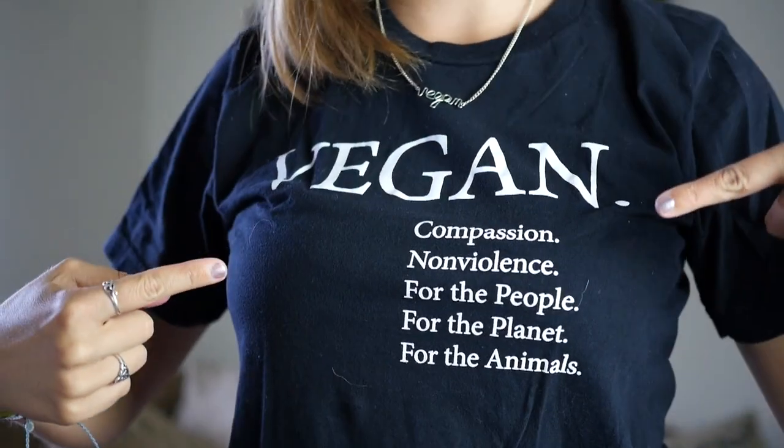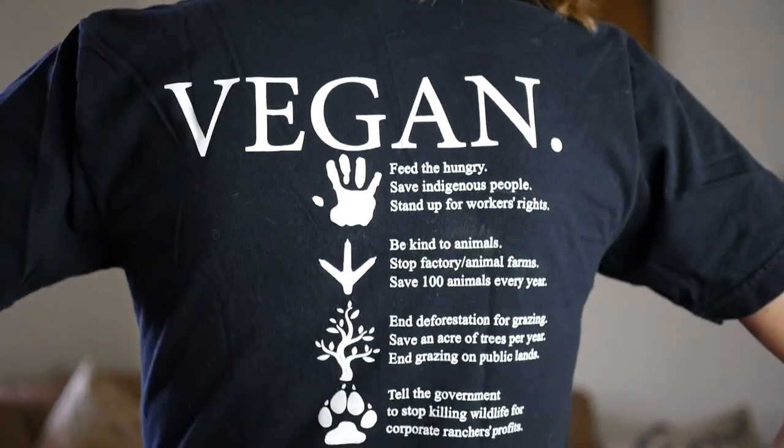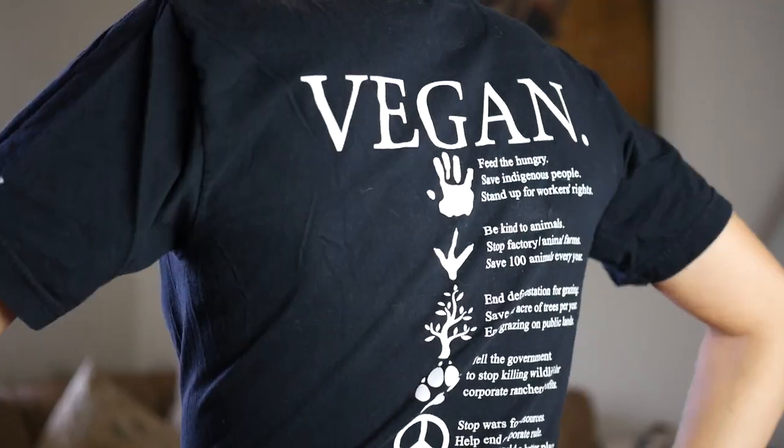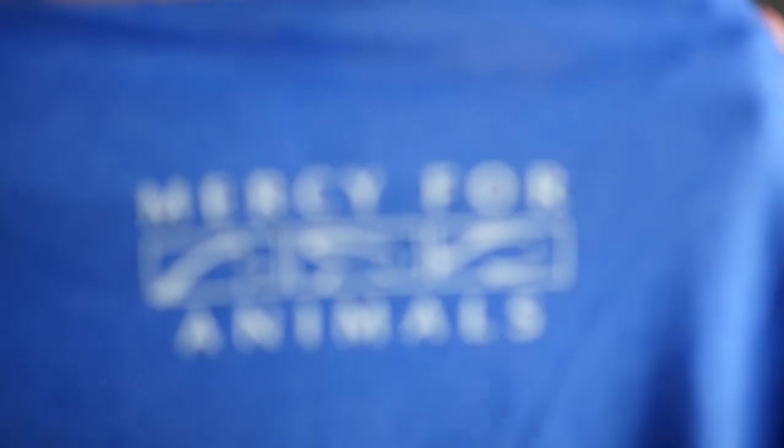Next up, what you're wearing. First up, we're going to talk about t-shirts. This is my all-time favorite t-shirt — I always wear it to the airport. It is from nonviolenceunited.org, but there are countless t-shirts out there and they are all great.